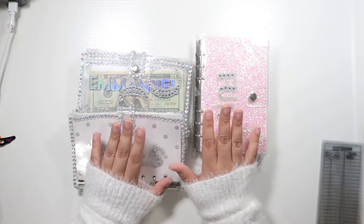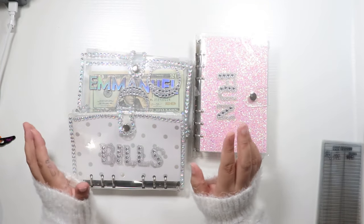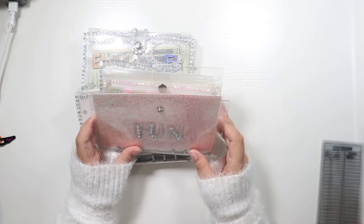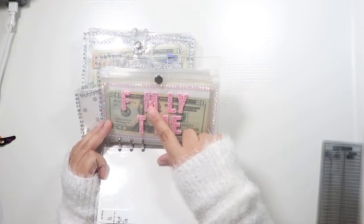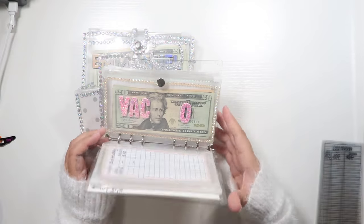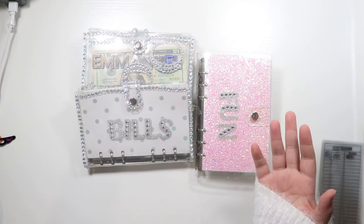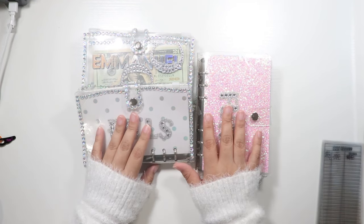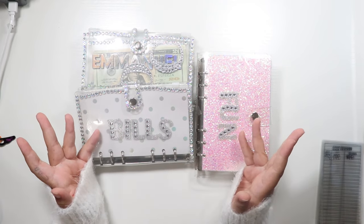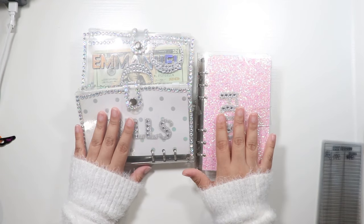For today's video, I am going to be switching out my old binders and envelopes for new ones. If you don't know why, I'll link my previous video, but my nephew came over and he just peeled off a lot of the little stickers from my envelopes.